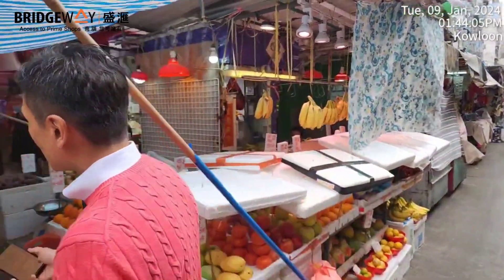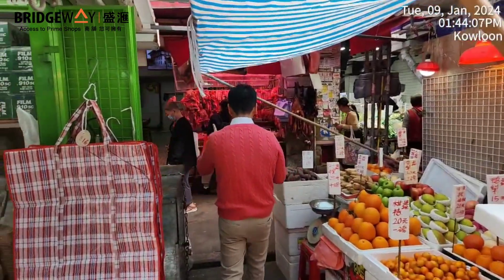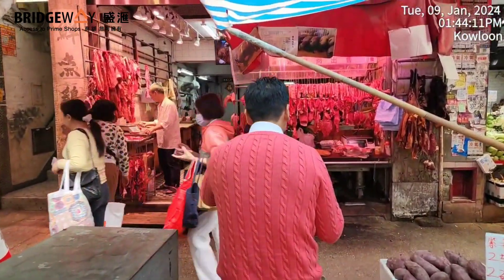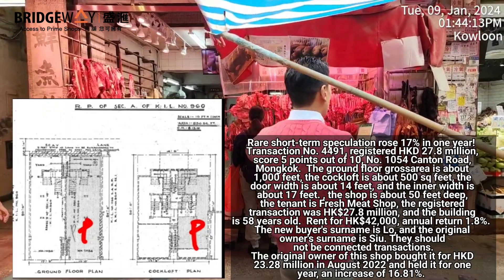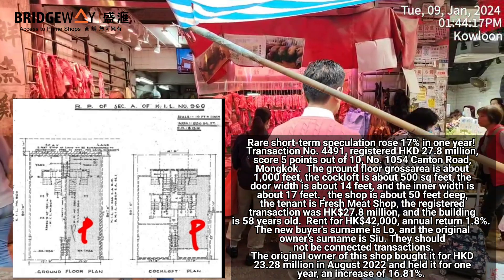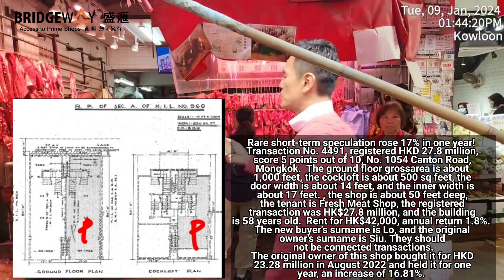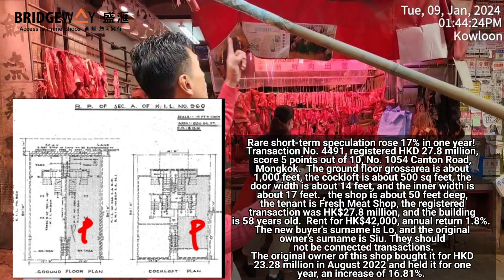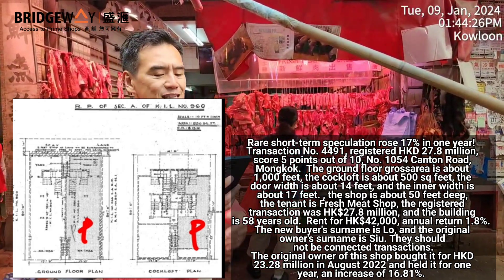It's now turning into a rehabilitation facility temporarily. This is a very busy market street. The fresh meat store is at Canton Road 1054, ground floor. The cockloft ground floor has a gross area of 1000 square feet; the cockloft is about 500 square feet. Width is about 14 feet, depth about 50 feet, and inside is wider at 17 feet.